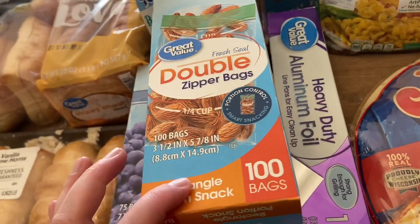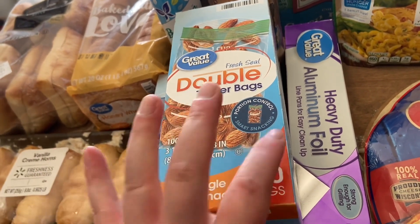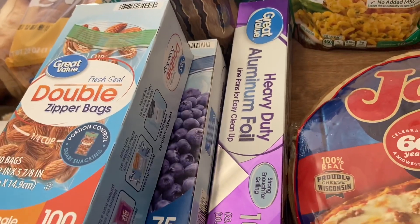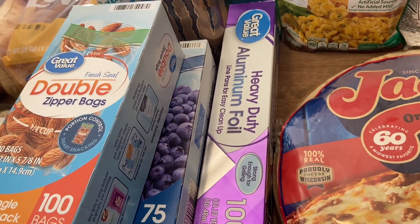For non-food items, I just needed some more bags — I got the snack bags and then some freezer bags, and also some aluminum foil. I used all of that up when I made my lasagna last week.